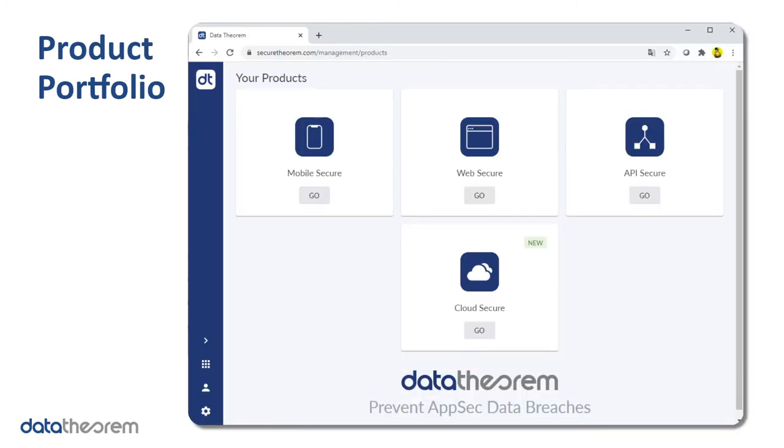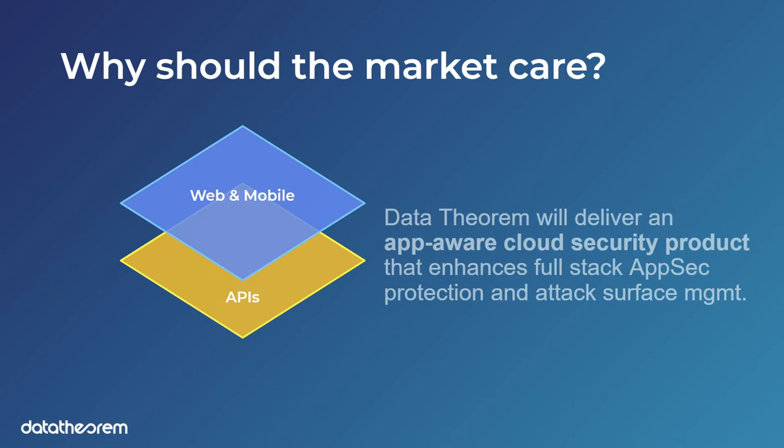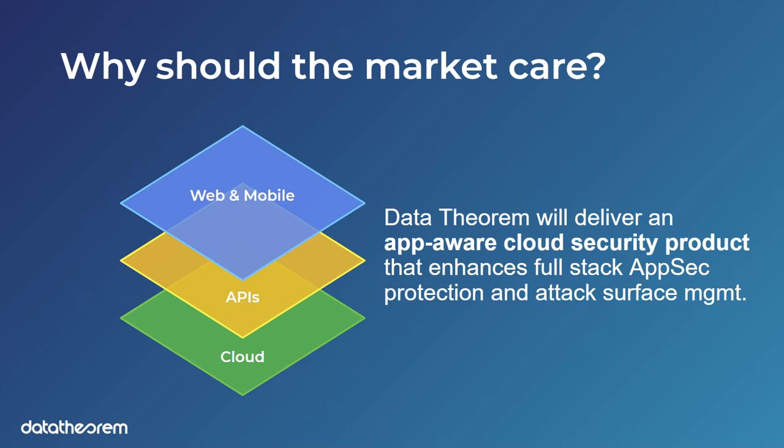From a product portfolio perspective, many customers have depended on Data Theorem for API, web, and mobile, and now bringing cloud to the mix really completes that full stack when you're trying to prevent an AppSec data breach. We believe we're one of the first to deliver an app-aware cloud security product that delivers full-stack AppSec protection and attack surface management.